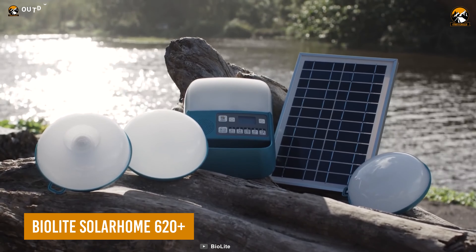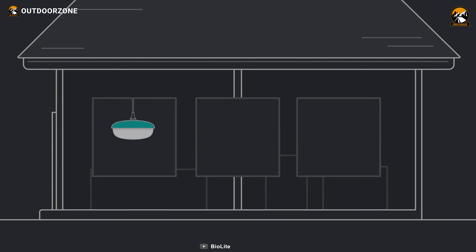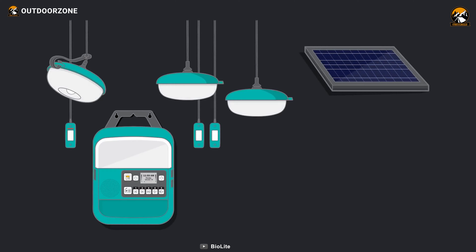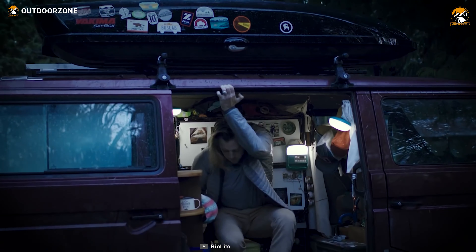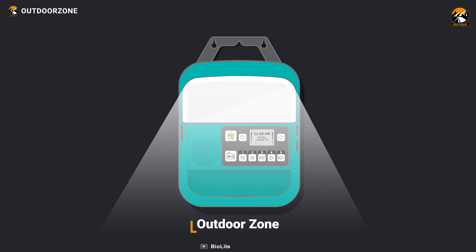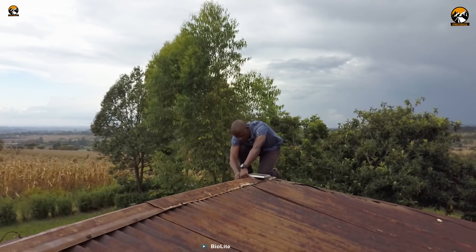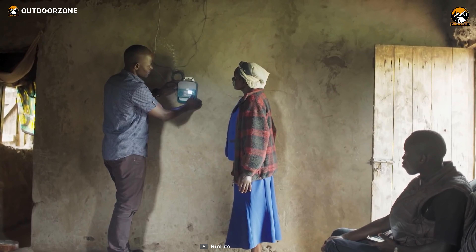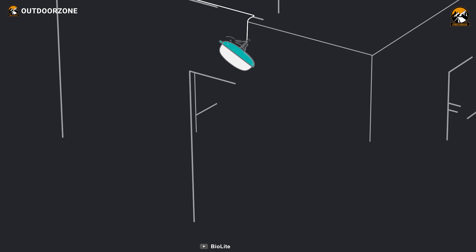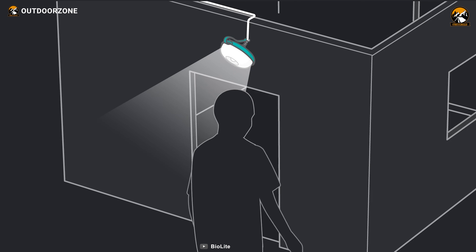BioLite SolarHome 620 Plus is a full-fledged home system to utilize solar energy intelligently in a more efficient way. Featuring three hanging lights, this device can efficiently light up off-grid situations, while its central control box has an FM radio and USB charging options for more versatility. Its 6-watt solar panel can easily power its 23-watt-hour control box to keep things charged up for quite a long time, and one of those lights comes with a motion sensor to prevent power wastage.